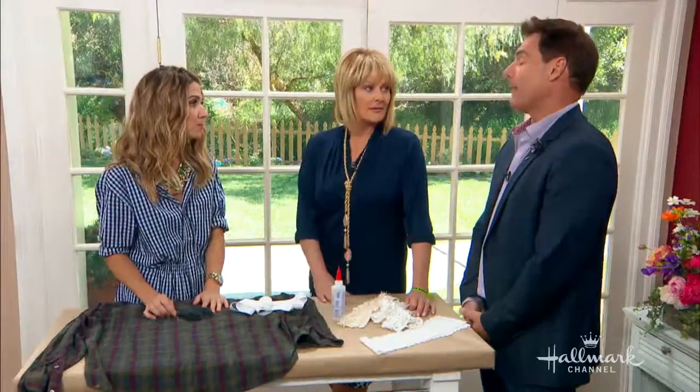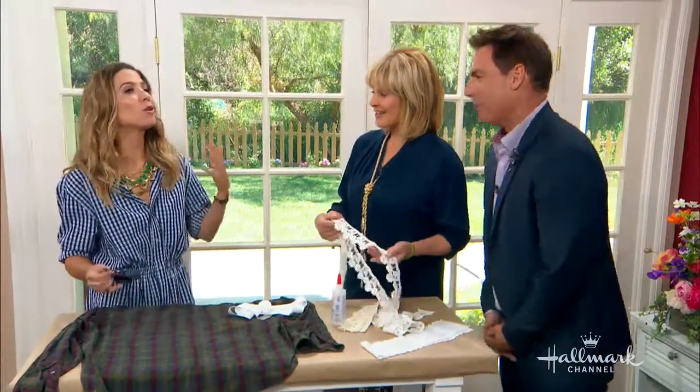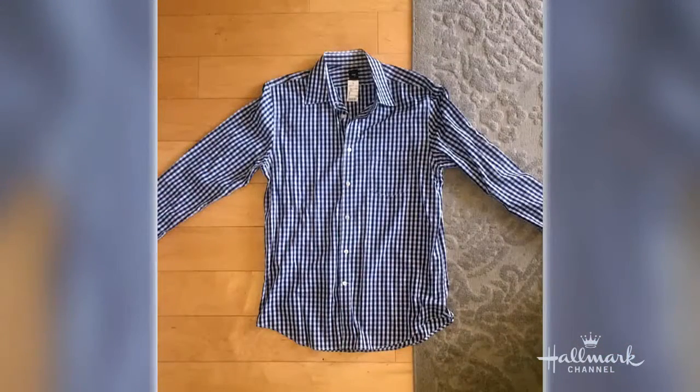Your men will never re-wear it. The great thing too is that if you have a shirt that your husband's no longer wearing — maybe it doesn't fit him anymore or he's just not wearing it, but you love it — you can do this to one of those shirts, or you can just head over to Salvation Army. I bought this one. This is a Gap shirt, and you can't see the tag, but it was $3.99.